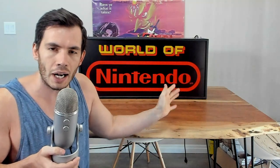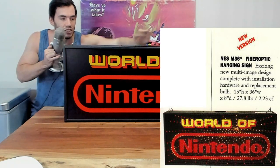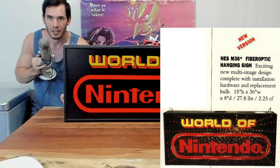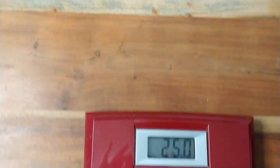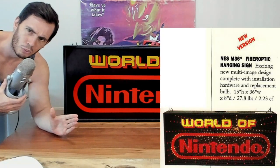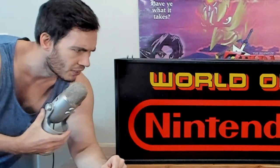Before I plug this thing in and let you all witness the marvel that is 1991 fiber optic technology, I just want to tell you a little bit about the specs because this thing is freaking huge. On the actual Nintendo catalog listing for this sign, it is 15 inches high, 36 inches across, and 8 inches deep. This absolute monstrosity of a sign weighs in at 25 pounds on my own scale, which is a little weird because the catalog listing says it's supposed to weigh 27.8 pounds, but I'm sure that's just counting all the packing material.